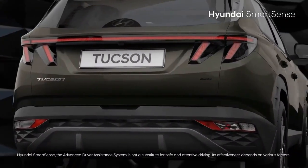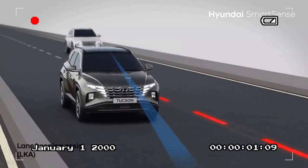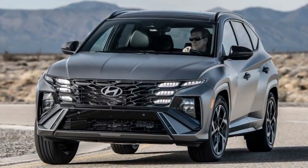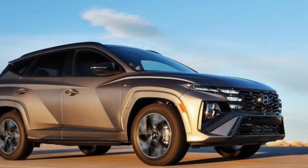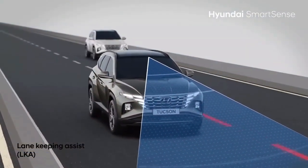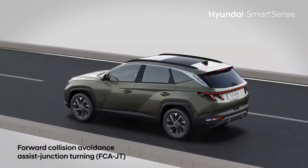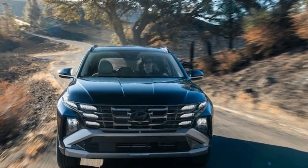The 2025 Hyundai Tucson offers a range of powertrains catering to different performance preferences. The base Tucson is powered by a 2.5-liter four-cylinder engine producing around 187 horsepower and 178 lb-ft of torque, mated to an 8-speed automatic transmission, offering smooth acceleration for daily driving. Front-wheel drive is standard, while all-wheel drive is available. The Tucson Hybrid features a 1.6-liter turbocharged four-cylinder engine paired with an electric motor.